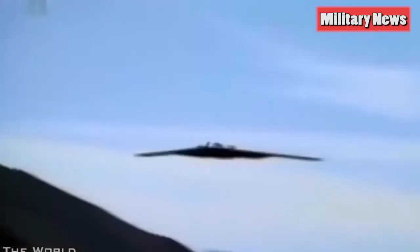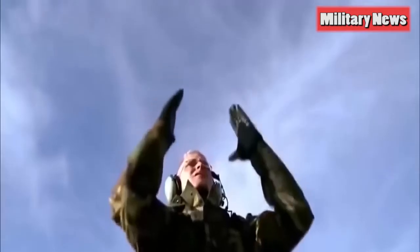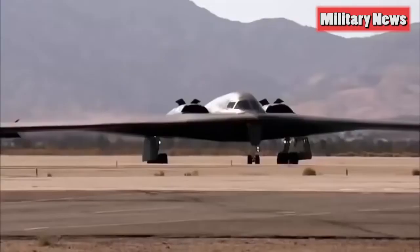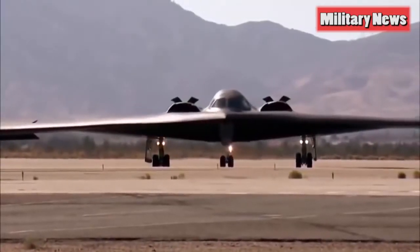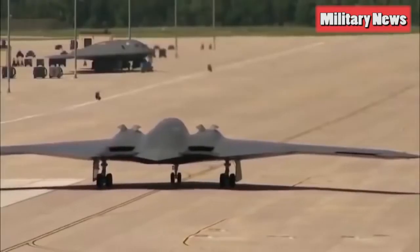The Raider also has over-wing exhausts to mask the infrared signature of the four engines, unlike the B-2. Interestingly, this is exactly how the B-2's exhausts were depicted in an April 1988 artist's conception of that bomber. The aircraft appears similar in size to the B-2 Spirit, almost certainly making it a four-engine bomber.